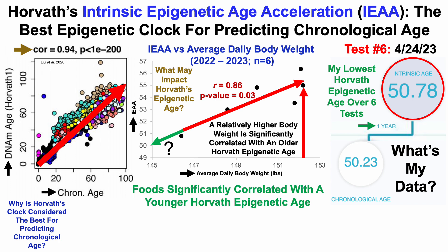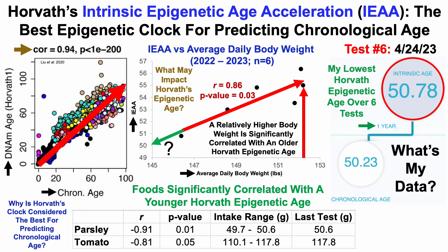What about foods? Foods significantly correlated with a younger Horvath epigenetic age — I included all the foods I eat in this analysis, and no foods were significantly correlated with an older epigenetic age. In terms of foods significantly correlated with a younger Horvath epigenetic age, there were only two: parsley and tomato. The lowercase r is the correlation coefficient, and note that the correlation coefficient is negative, which suggests that a relatively higher intake of these foods is significantly correlated with a younger Horvath epigenetic age, with p-values less than 0.05. Note that I didn't account for the false discovery rate, so these could be true positives or false positives.